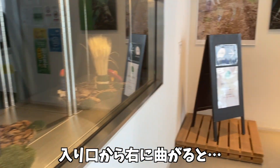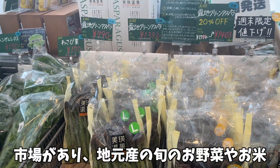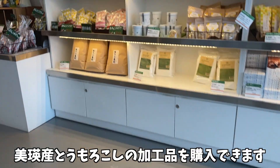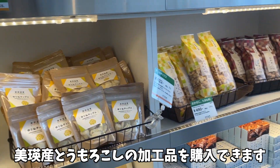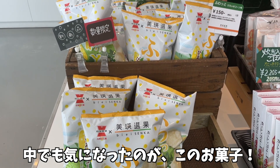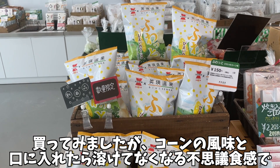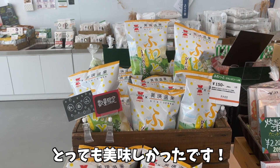フレンチレストランが併設されていました。今度行ってみたいです。入り口から右に回ると、こちらには市場があり、地元産の旬なお野菜やお米、そして美英産トウモロコシの加工品を購入することができます。中でも気になったのがこのお菓子。コーンの風味と口に入れたらとけてなくなる不思議な食感で、とっても美味しかったです。